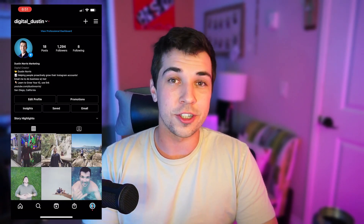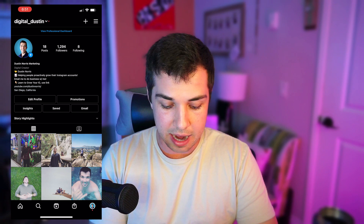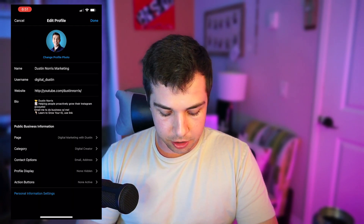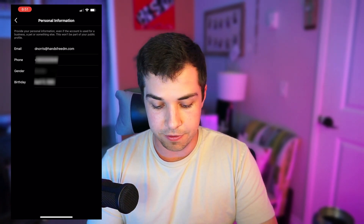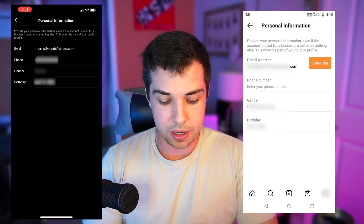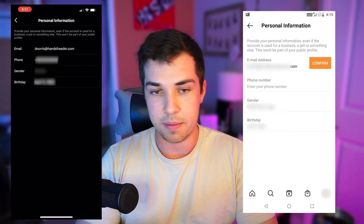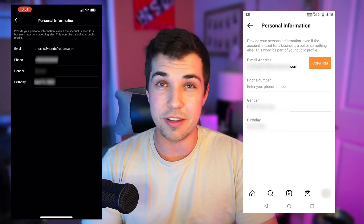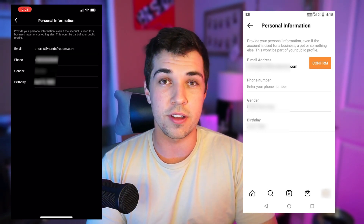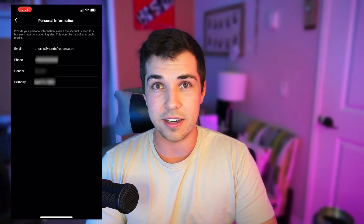I also want to show you how to confirm your contact information. On your main profile, click 'Edit Profile,' then go to 'Personal Information Settings' at the bottom of the screen. You'll see your email and phone number listed. If they're not confirmed, there will be a little orange box next to the email or phone number saying 'please confirm.' Make sure both your email address and phone number are confirmed and attached to your account — this will make it much harder for anyone to actually hack your account.